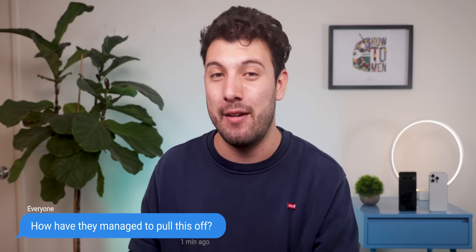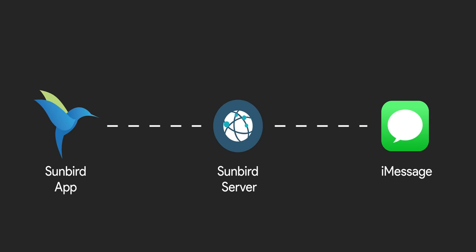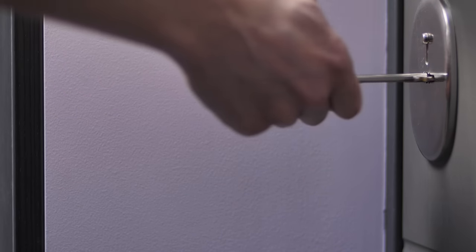Now you're probably asking yourself, how have they managed to pull this off? Well, here's their explanation. They basically created a server infrastructure that plays the role of the middleman between the Sunbird user and the iPhone user. So when you authenticate your iMessage account, you're authenticating it on their server as well. However, your Apple ID and password are never saved as part of the authentication process. It's like locking a door with a key and the door remains locked, but you get to keep the key.